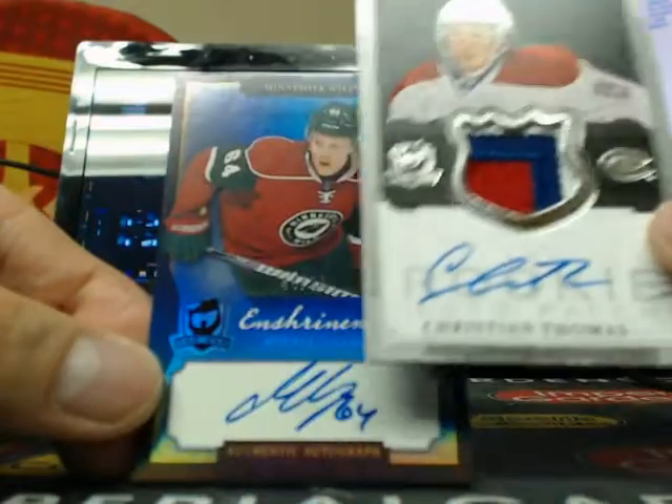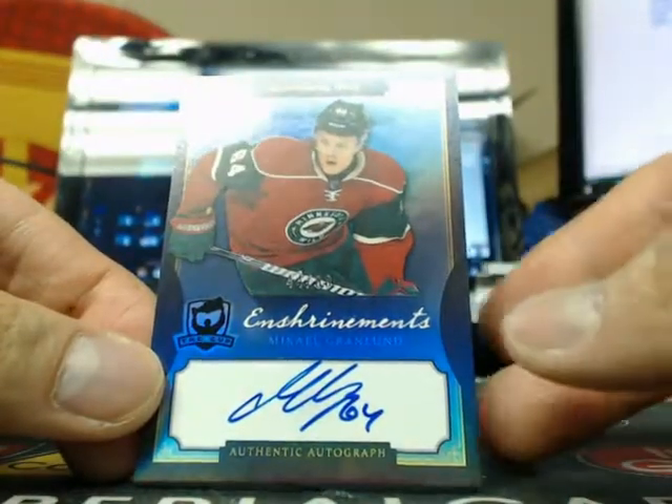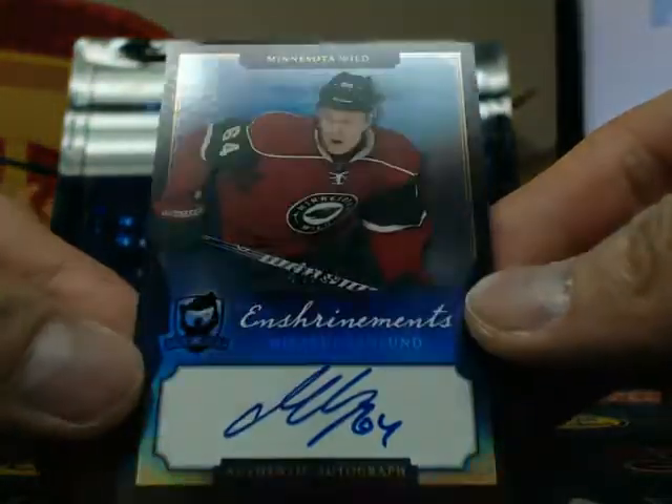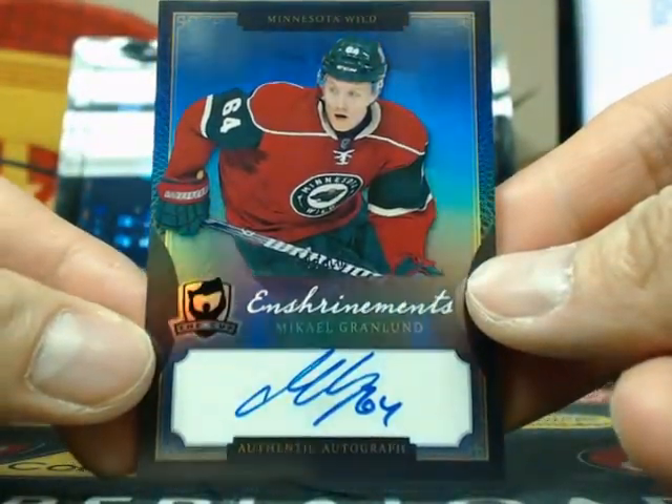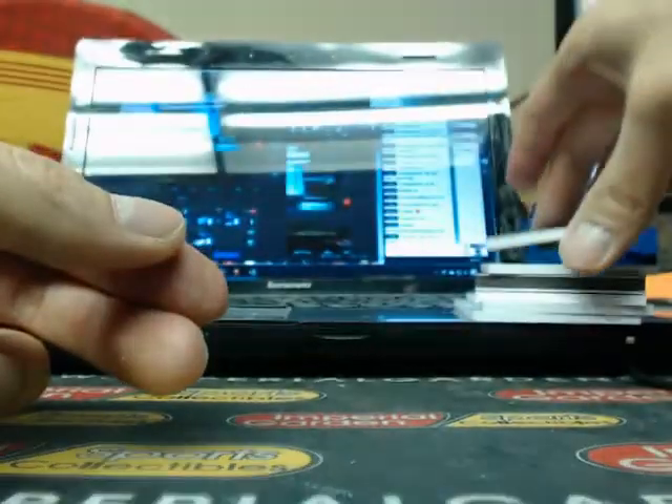And we finish the 10 off with a rookie Charmance Autograph of Michael Gremlin, 44 of 60. There we have it for tonight, guys. Congratulations to Dan in Edmonton on the Wayne Gretzky Brilliance Auto.